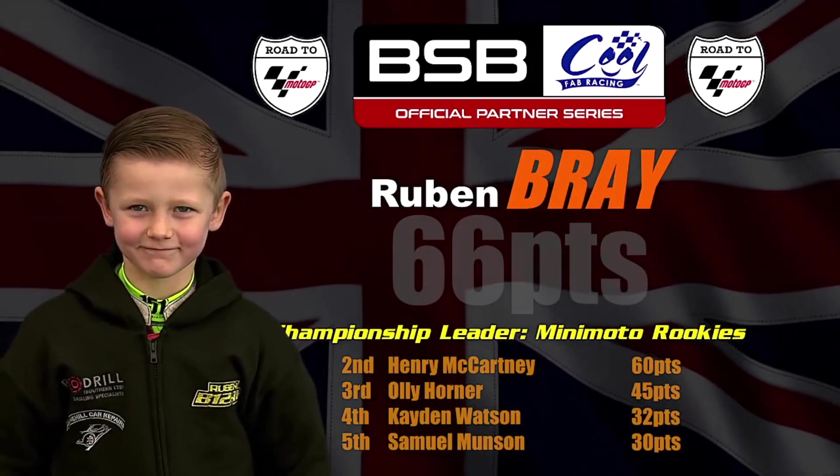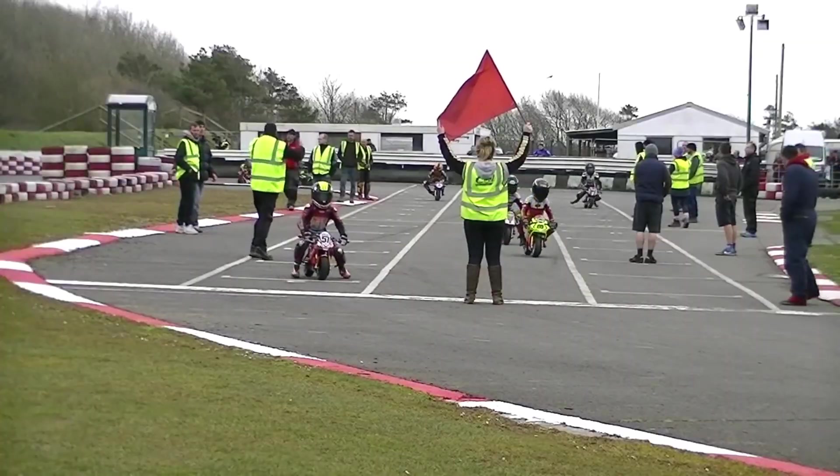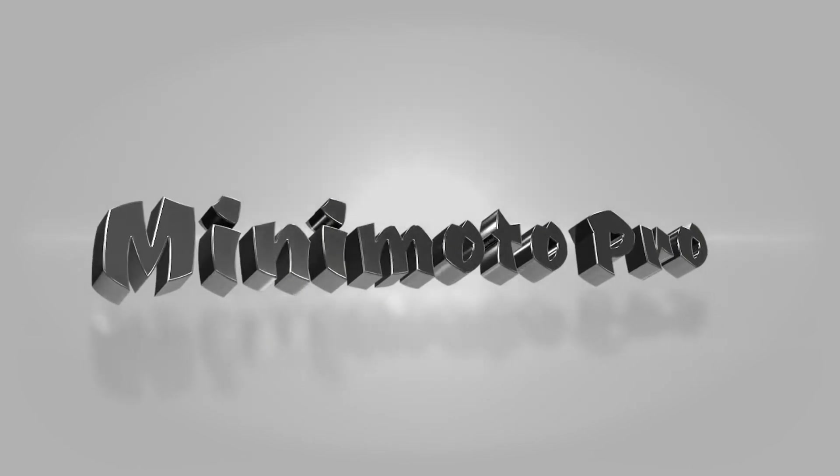Join us for more racing in part two — it's Minimoto Pro next. Let's have a quick look at the rider lineup.